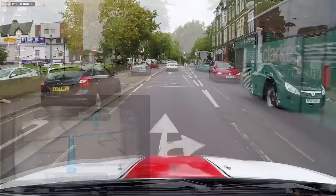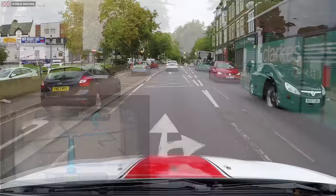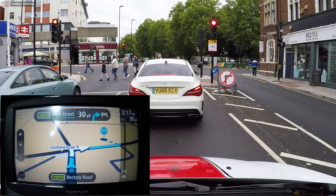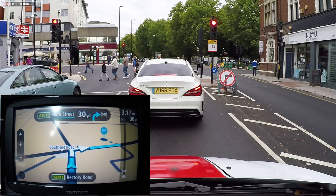The sat-nav doesn't know about recent road closures and can direct you down roads you're not allowed to drive. Although if this happened on your test, the examiner would intervene and help you. Don't forget — if this happens once you pass your test and you drive down a road you're not allowed, it won't be the sat-nav that gets into trouble, but you. Always check where the sat-nav is directing you and make sure it's safe and legal.